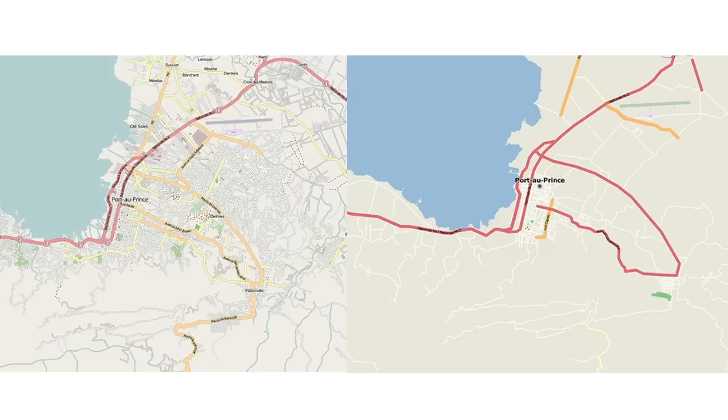Here's another case. This is Port-au-Prince in Haiti in 2010. This is OpenStreetMap — people used satellite imagery to trace information to create the most detailed map available at the time for response to the earthquake.